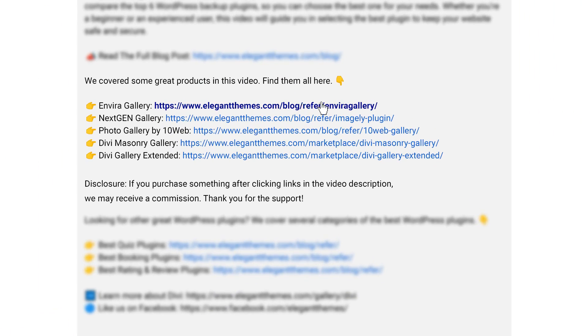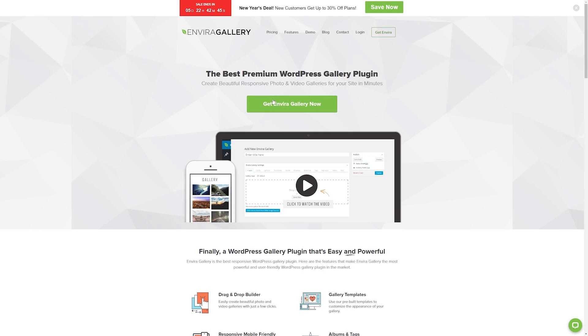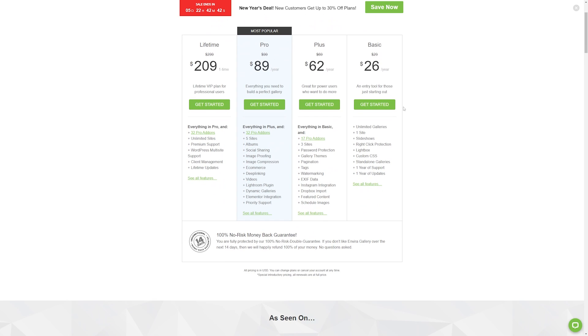If you want to check out Envira Gallery for yourself, or any of the other plugins we're going to talk about, go down to the video description below and click the links down there. That'll take you to all the different plugins we're going to go over in this video. If you do decide to make a purchase using these links, we may receive a commission, which does help support our team and all of our ad-free videos.